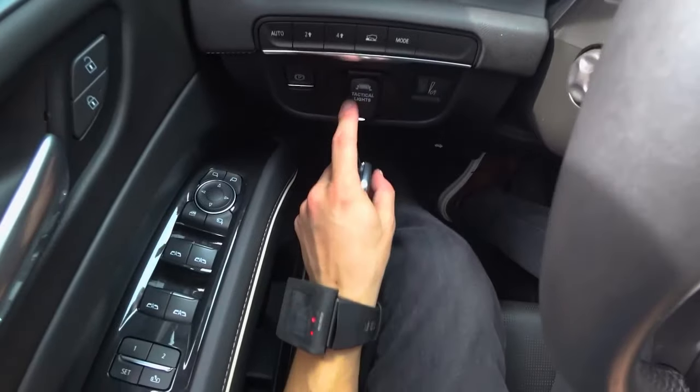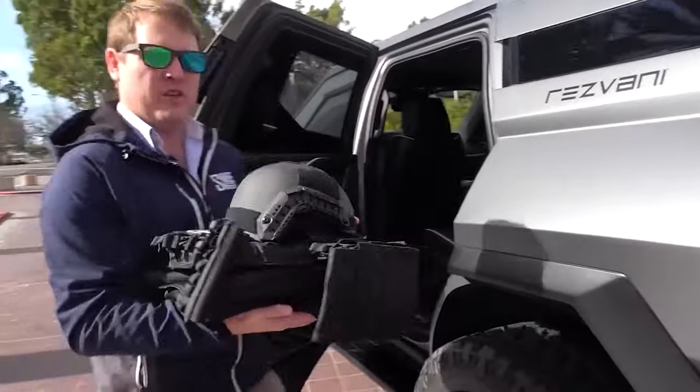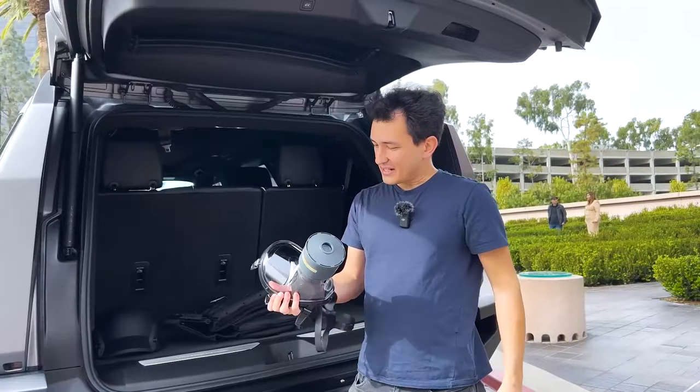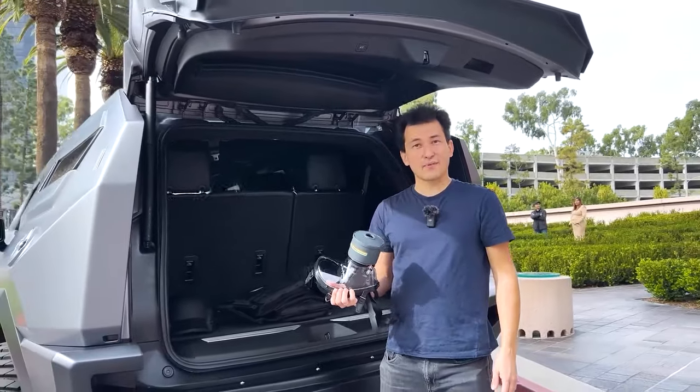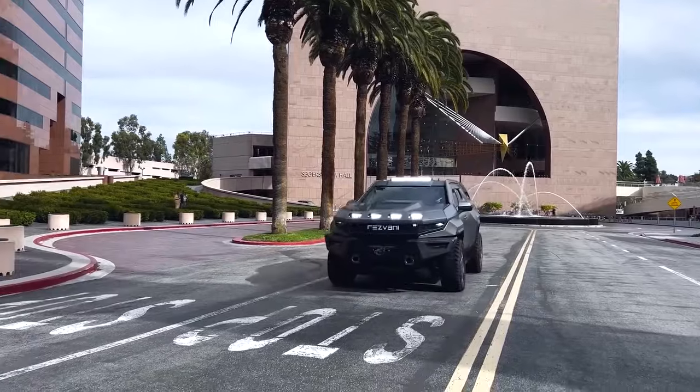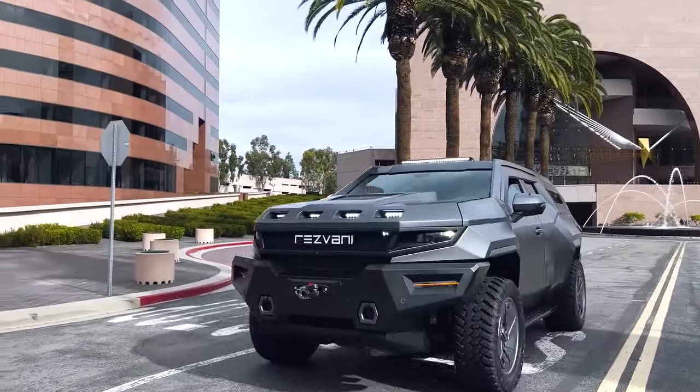It also has protective features like bulletproof glass, body armour and run-flat tyres. Inside you'll find gear for emergencies such as hypothermia kits and gas masks, plus thermal night vision for low-light situations. The price for this exceptional car is $28,500.